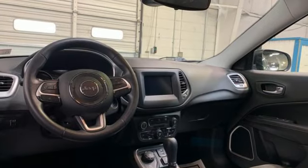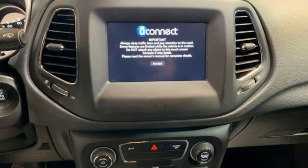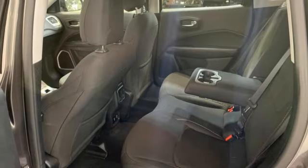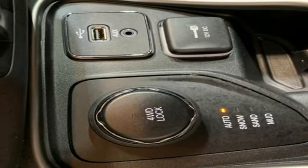Tiger Shark multi-air engine, dual zone climate control, Bluetooth streaming audio, manual tilting steering column, Apple CarPlay, Android Auto, voice activation, rear lip spoiler, push button start, and manual transmission.